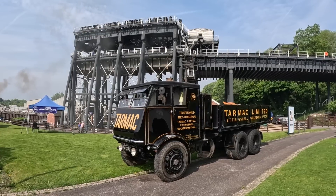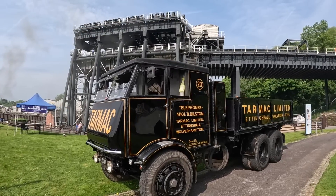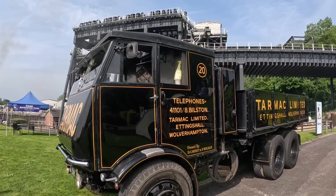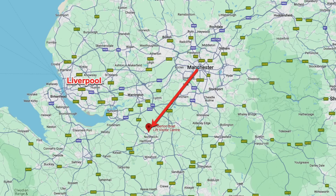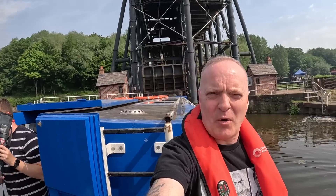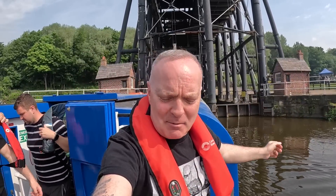It certainly makes for an impressive sight, and so did these steam vehicles that were around. It was a bit of a steam gala day so I'll be coming back to these and showing you a few of these very soon. We're in Northwich in Cheshire — that's where we are in relation to Manchester. So here we are again, the privilege of entering the Anderton boat lift again.